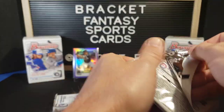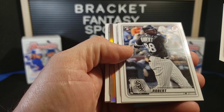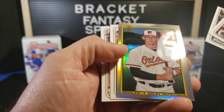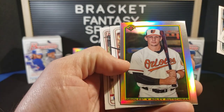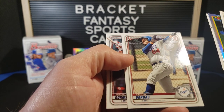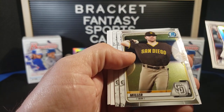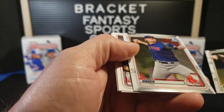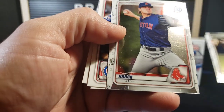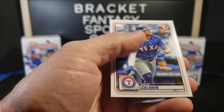On to pack number three. Jose Altuve. Luis Robert — nice rookie there. Austin Nola. Got an Adley Rutschman, incredibly off center. Bowman throwback. Alex Kirilov, First Bowman. Miguel Vargas. Nolan Gorman. Owen Miller. Tanner Hawk — that card looks like it's been dragged behind a pickup. That is rough. Javier Baez. Brian Reynolds. And Willie Calhoun.